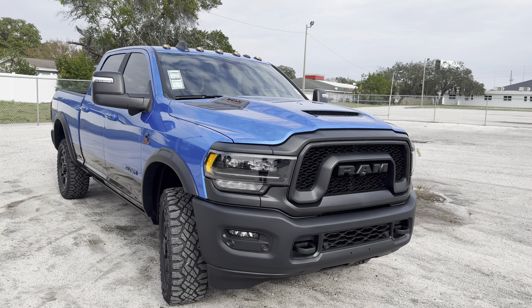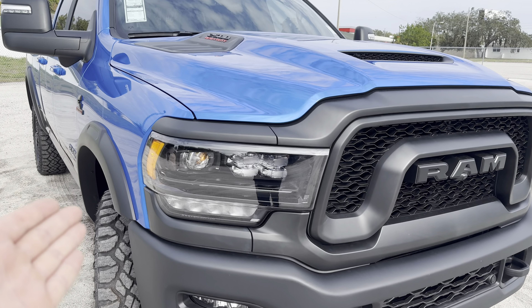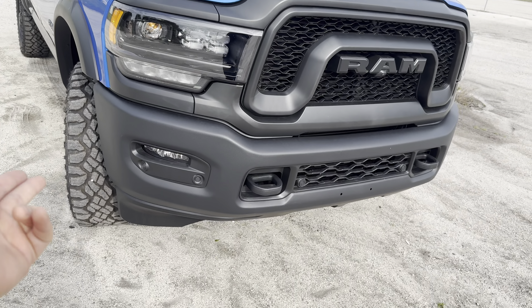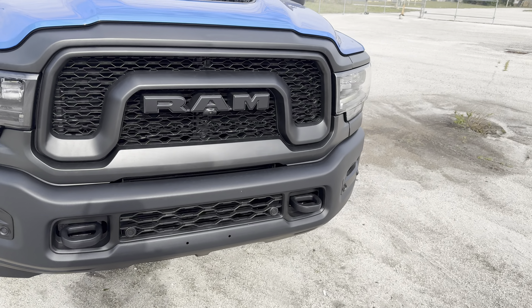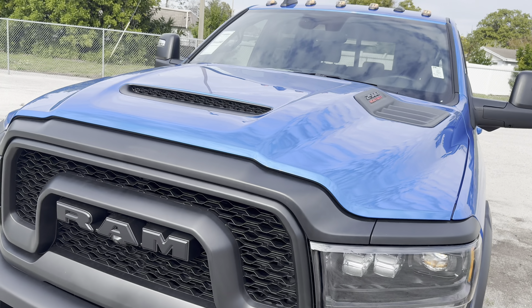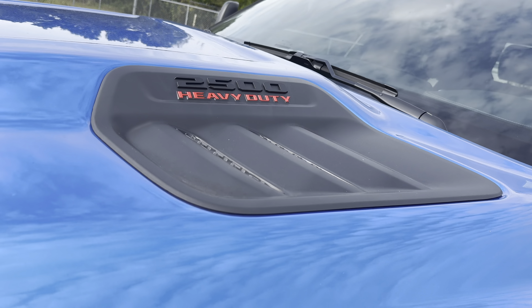Up front, you'll notice full LED headlamps with an LED daytime running strip. It's a projector for the low beam and a high beam right next to it, with a running light underneath and a fog light down below. We get full front parking sensing, a forward-facing camera, and the 360 here with the Level 2 Equipment Group. We get a functional heat extractor for the hood, an aggressive bulge, and 2500 heavy-duty badging.